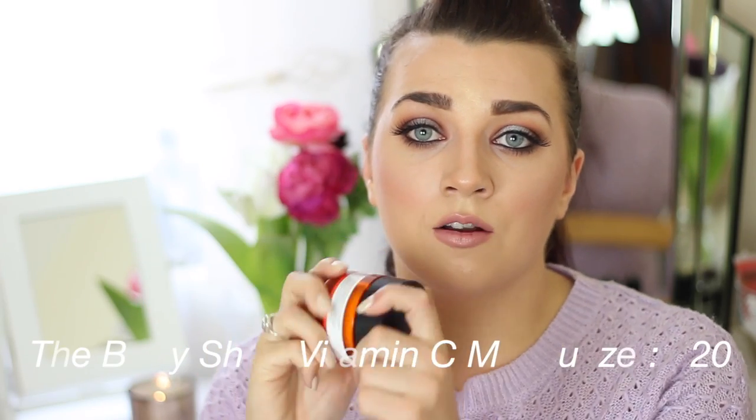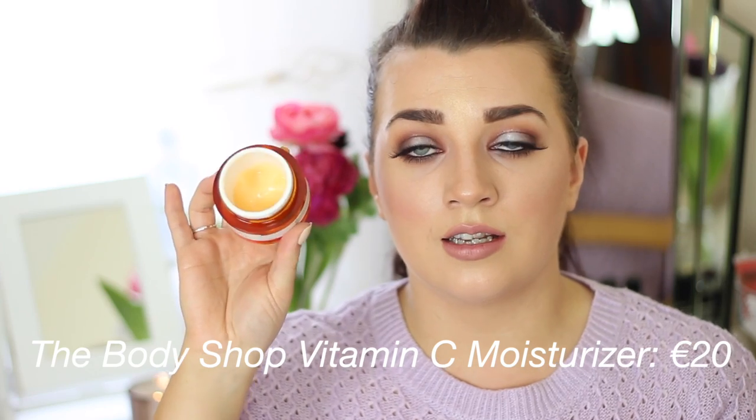Moving on to moisturiser, I'm currently using the Vitamin C Moisturiser from The Body Shop. It's a lovely, lightweight, fresh-scented moisturiser that smells like oranges. There's no drying time, so you can pop on your makeup straight away. It also makes a good primer because it leaves your skin kind of tacky, giving your foundation something to stick to. This moisturiser doesn't have a specific skin type — it just says it's for dull, tired, and grumpy skin, so I personally think it would be suitable for all skin types.